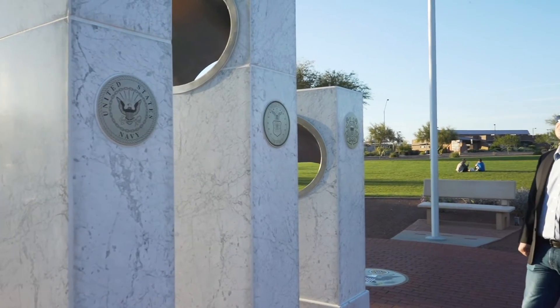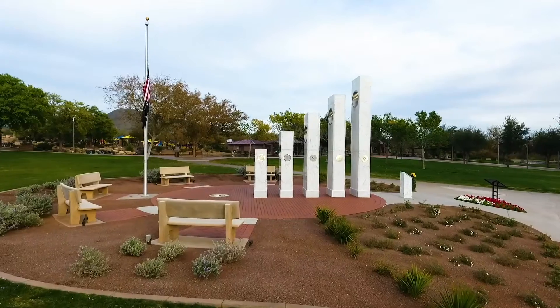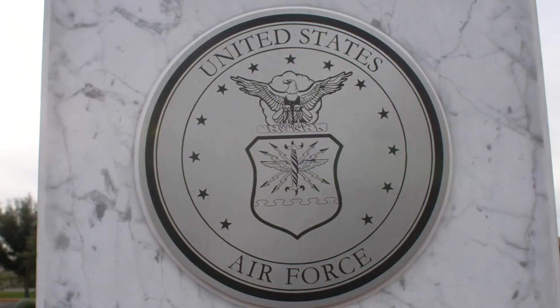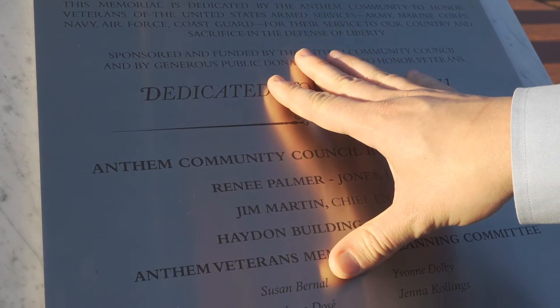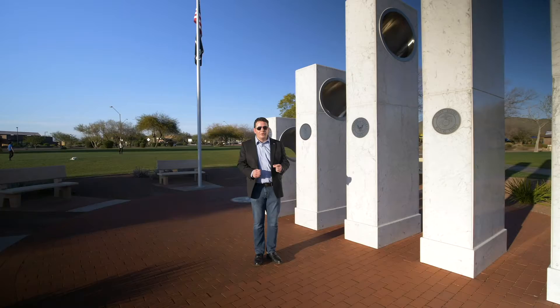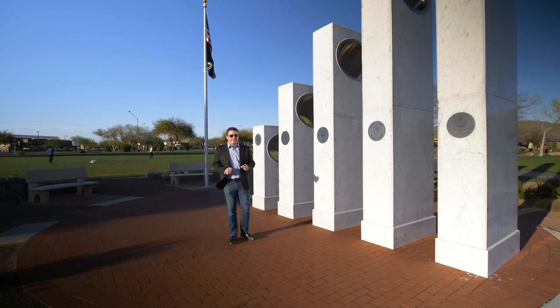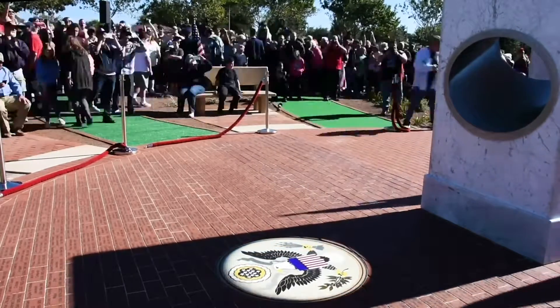Every so often I will get an email from somebody who knows that I live in Anthem and they will ask, is this Veterans Memorial in your Anthem? And I reply, yes it is. So no visit to Anthem is complete without a description of our famed Anthem Veterans Memorial. We have five pillars, one pillar each representing one of the branches of the armed services. When this was installed in 2011, the purpose was to honor those men and women who had served and sacrificed — some who had sacrificed everything — in order to protect our country and our freedoms. Every Veterans Day, November 11th at 11:11 in the morning, the sun will shine through each of the pillars and down onto the Great Seal of the United States of America. It's really quite something to see.